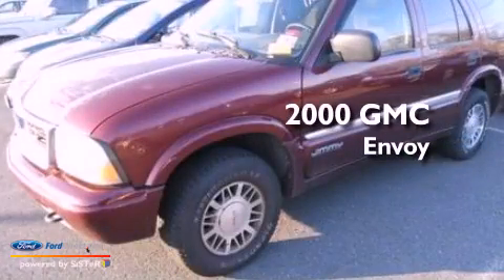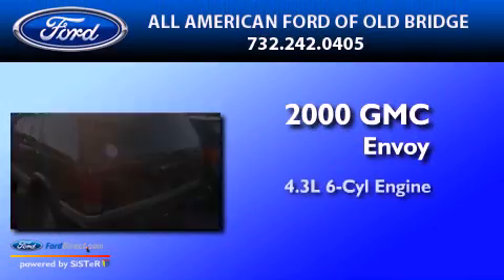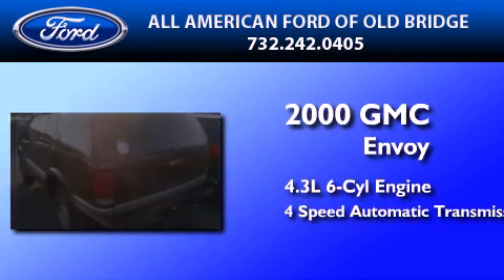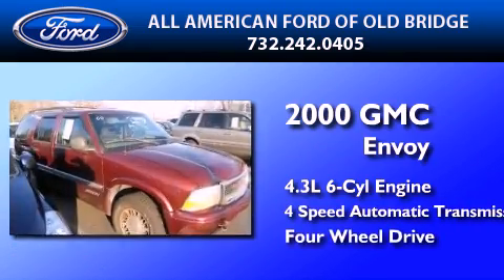This is a 2000 GMC Envoy. It has a 4.3-liter, six-cylinder engine, a four-speed automatic transmission, and the added safety and control of four-wheel drive.